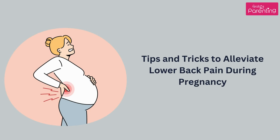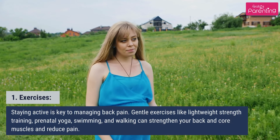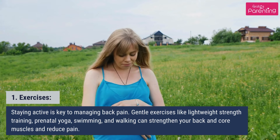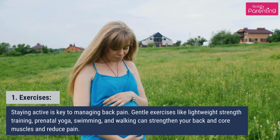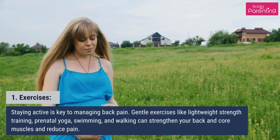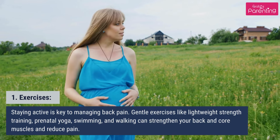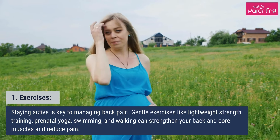Tips and tricks to alleviate lower back pain during pregnancy. First, exercises. Staying active is key to managing back pain. Gentle exercises like lightweight strength training, prenatal yoga, swimming, and walking can strengthen your back and core muscles and reduce pain.